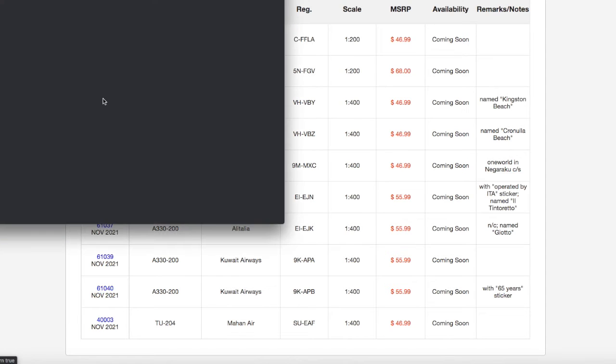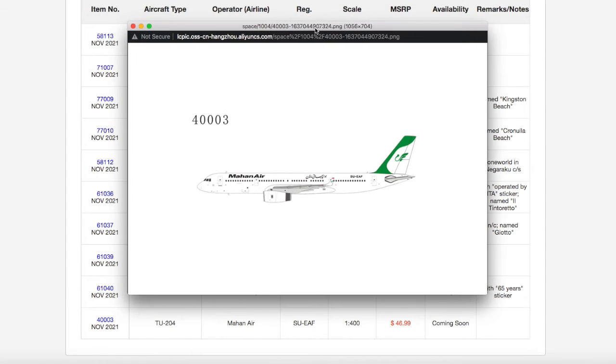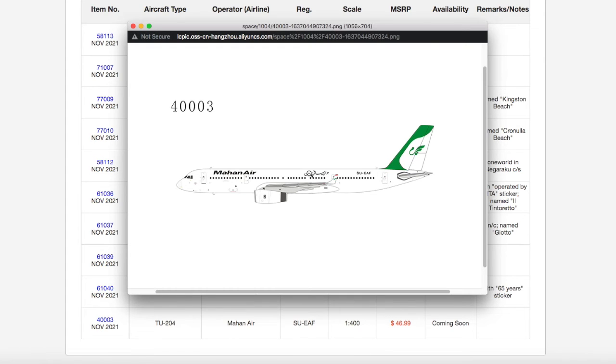The final aircraft of this release is the Tupolev Tu-204 from Mahan Air. This looks really, really nice, and NG Models have just been milking the Tu-204 mold that they have. They released a Tu-204 last month, and two the month before — it just keeps on coming. The really cool thing about this Tu-204 mold is there are a lot of new possibilities with it. Registration is Sierra Uniform Echo Alpha Foxtrot, S-U-E-A-F, and it is scale 1-400.